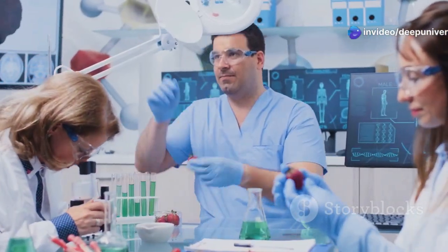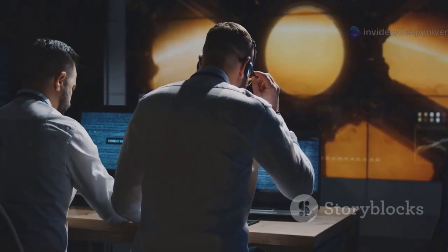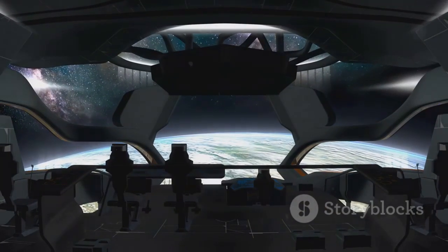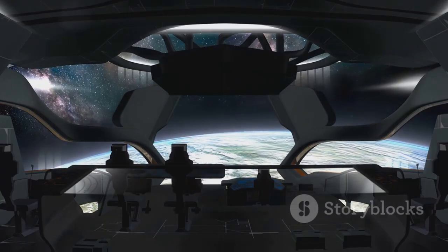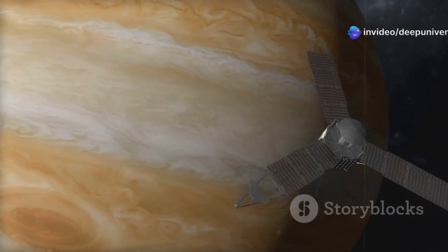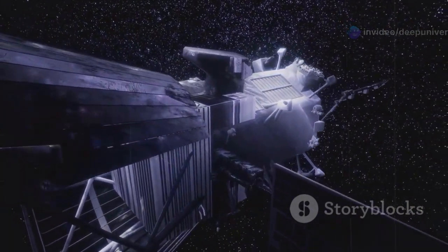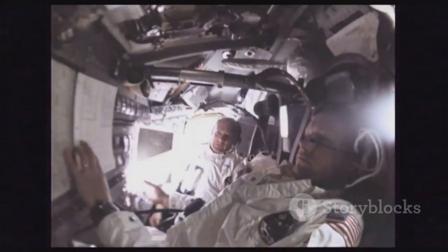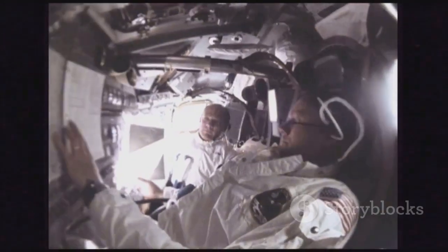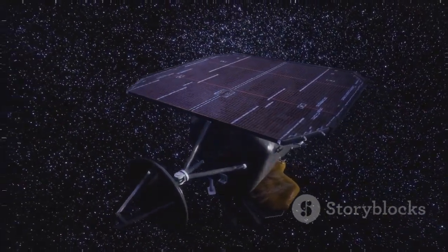Their dedication keeps the dream of interstellar exploration alive. Kareem Badaruddin, the Voyager mission manager, shared similar sentiments, reflecting on the spacecraft's unexpected and remarkable longevity. Voyager 1 was designed for a shorter mission to Jupiter and Saturn, yet here it is nearly 50 years later, still pushing boundaries. Badaruddin noted that the team had previously accepted the 2004 thruster failure — they had a backup, so it was a manageable loss at the time. But to now reclaim that original capability is extraordinary.